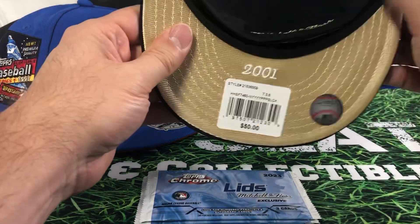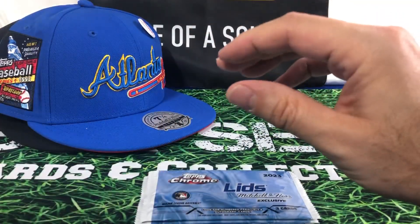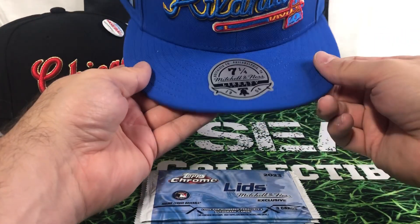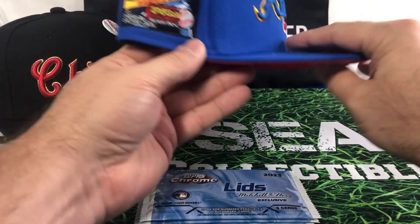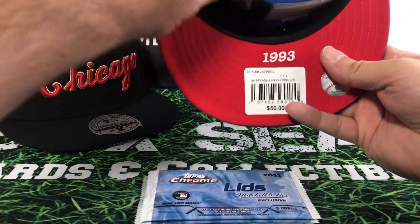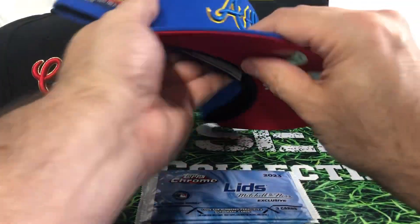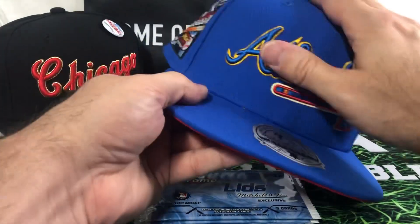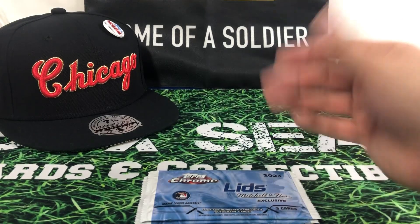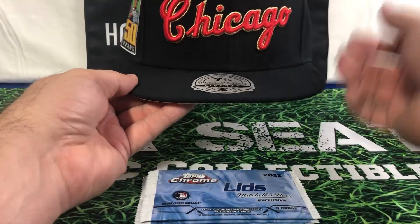The price tag is $50 each. That's one Yankees hat, and there's a different Yankees one as well — a little bit of a variation. Got another year here of 1993. Again, great stitching on these. One thing I don't like is I don't like the high hats, but other than that they're kind of nice. And I got a Chicago Cubs one.